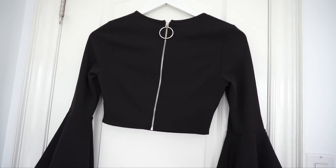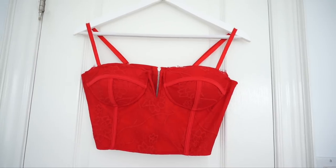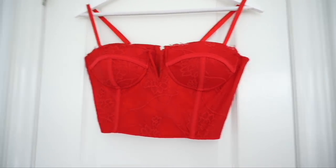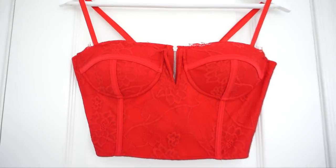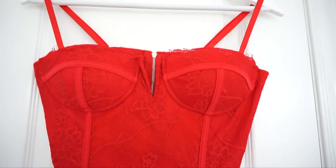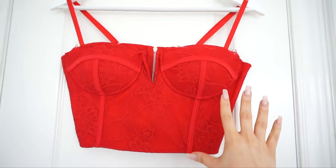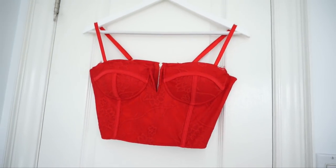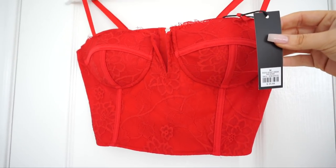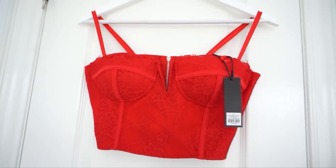This next top I am so excited about — when I saw it on their website I was like oh my god. I have nothing like this in my closet and I needed it so bad. I love this little detail in the center and of course the lace, and the red is just so beautiful. I got a size medium and it's just under $26, which is really really good for something like this.